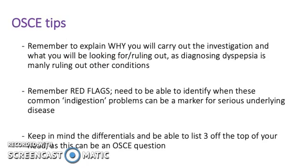Some OSCE tips: remember to explain why you'll carry out an investigation and what you'll be looking for or ruling out, as diagnosing dyspepsia is mainly ruling out other conditions. Remember the red flags, and keep in mind the differentials — be able to list three off the top of your head, as this can be an OSCE question.